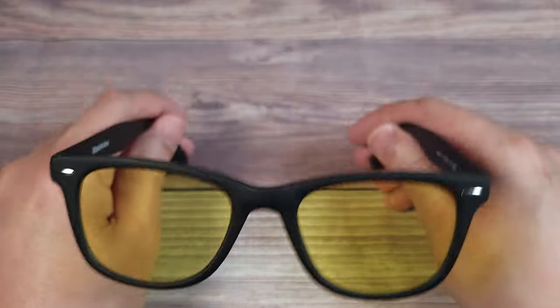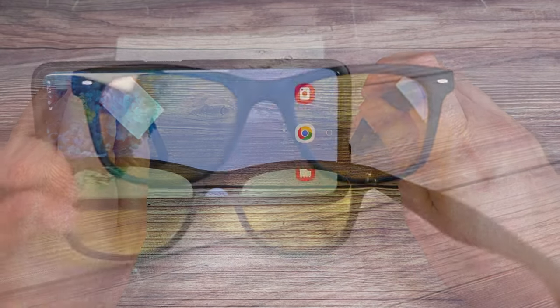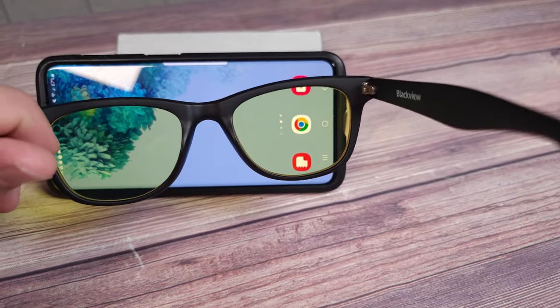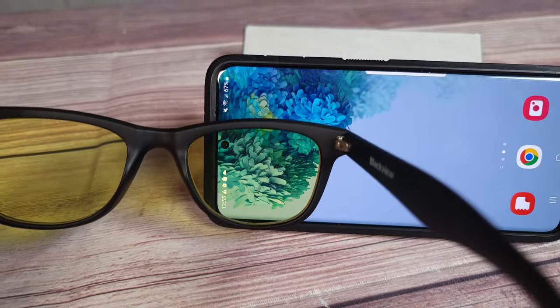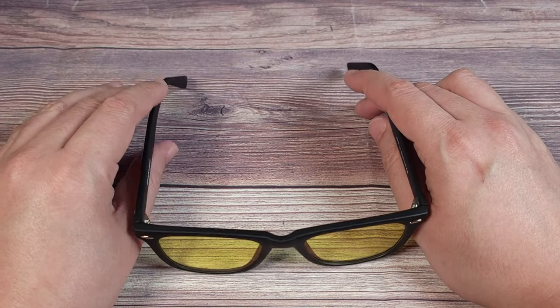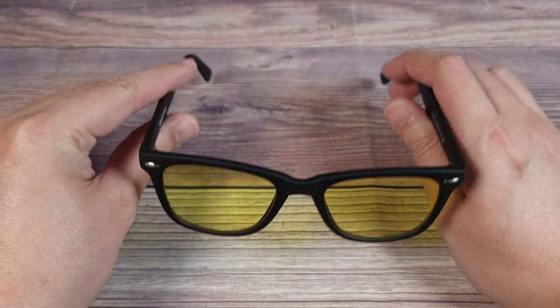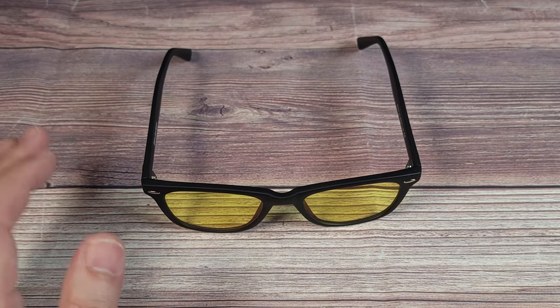If you haven't had glasses with anti-reflection coatings before, definitely get some because it's a night and day difference compared to standard lenses. I've been using these for a few weeks now and the yellow tint is a bit weird to get used to at first, but once I wore them for a while it didn't really bother me anymore. The frame is also very comfortable — I didn't feel any discomfort or pressure anytime I wore them, and they also felt very lightweight.